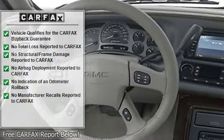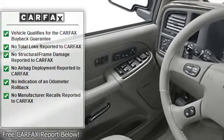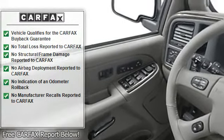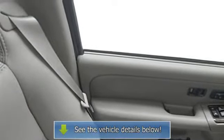Trip computer, fog lamps, memory seating, daytime running lights, folding rear seats, trailer towing hitch, power driver's seat, center console, heated seats, rear air conditioning.